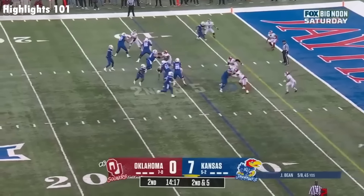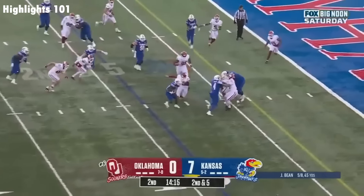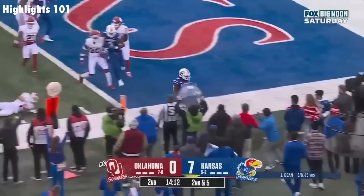It's another run — high step, stutter step, stiff arm, and six!